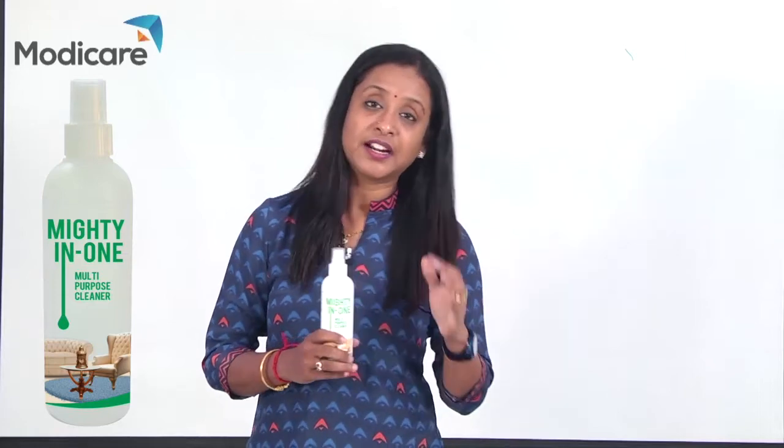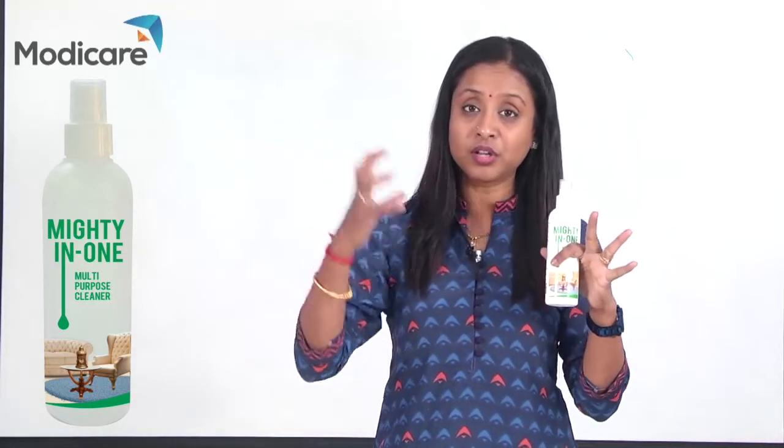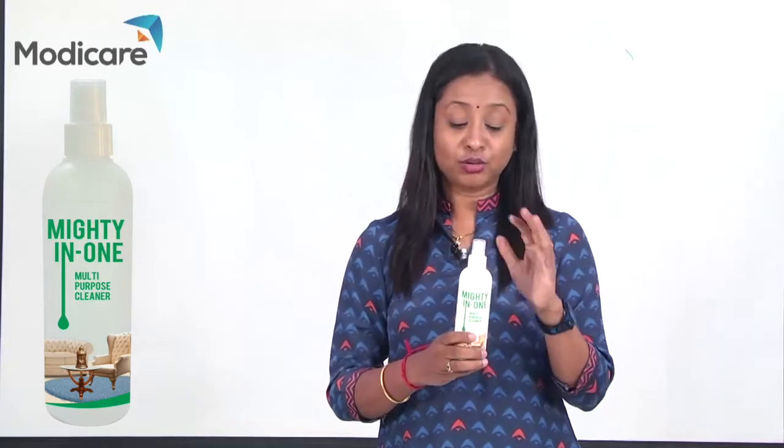It is not just a cleaner — 99.9% of germs are cleared. Airborne odors are cleared. So, this is a wonderful product.